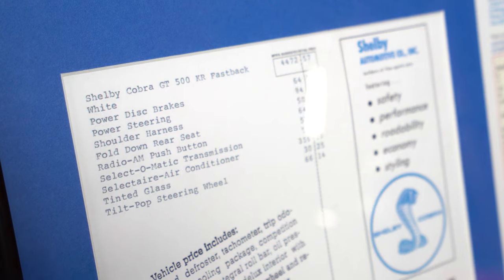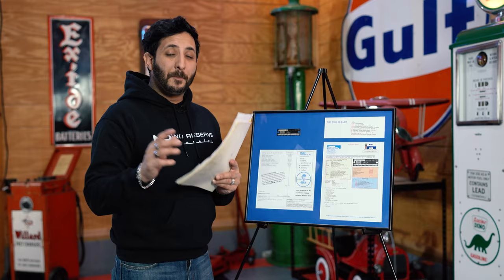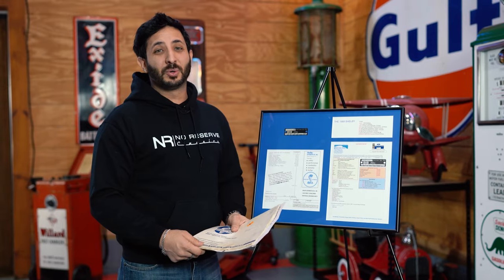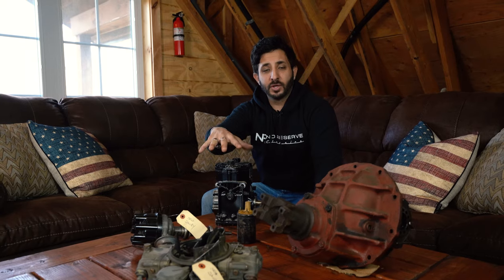Until now — the year 2022 — this vehicle actually resides here in New Jersey, back where it was born, over here at No Reserve Classics, waiting for its new owners to open its doors once again. Also included with the vehicle are some factory original parts as well as some aftermarket brand new parts, some seals, and some other accessories.